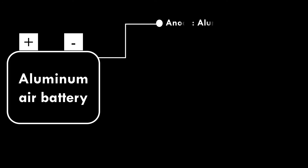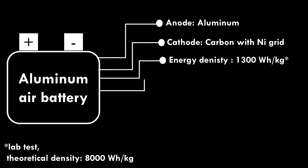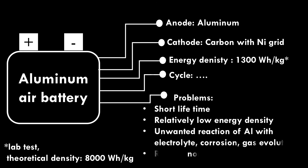Aluminum Air Battery. Aluminum is used as anode and carbon with a grid structure is used as cathode. In lab tests, the battery delivers 1,300 watt-hour per kilogram energy density, but cycle life ends at the initial stage. Problems include very short lifetime, relatively low energy density, unwanted reactions of aluminum with electrolyte, corrosion and gas evolution. Aluminum air battery requires a non-aqueous system.